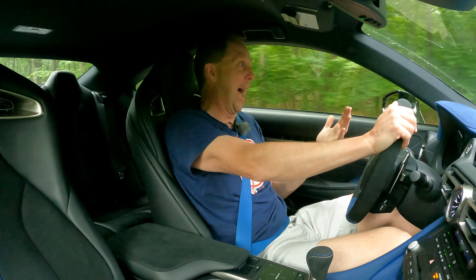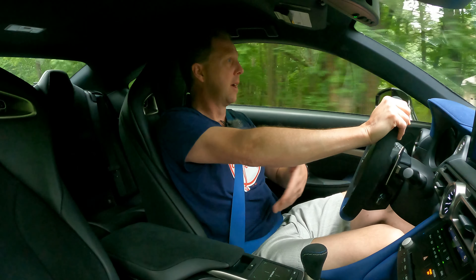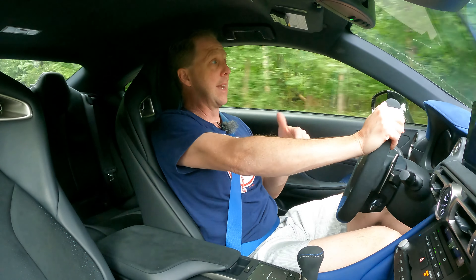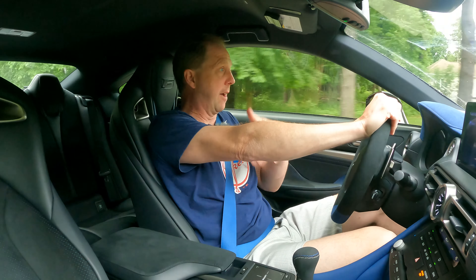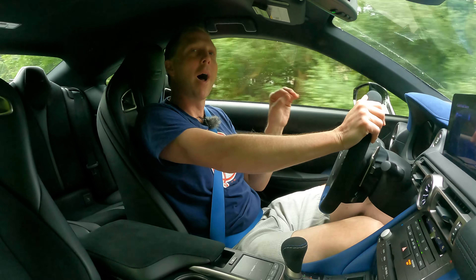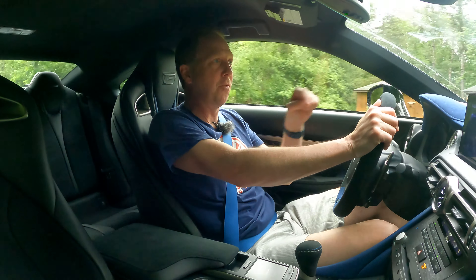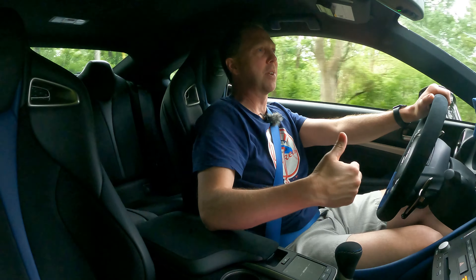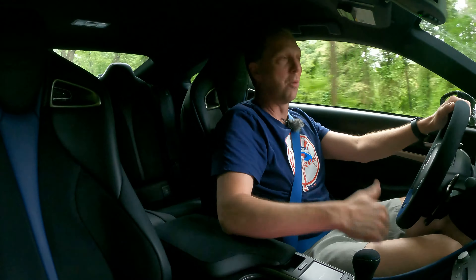The exhaust isn't loud or otherwise noteworthy, the transmission shifts as if it's always in eco mode, and the suspension isn't overly firm. The seat is definitely tight and I feel like I'm shoehorned in here, but otherwise this car really needs to be prodded to get to the letter F, if you know what I mean. I desperately wish for more sound here and a transmission that's more responsive.